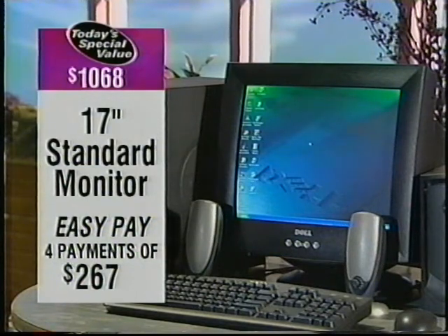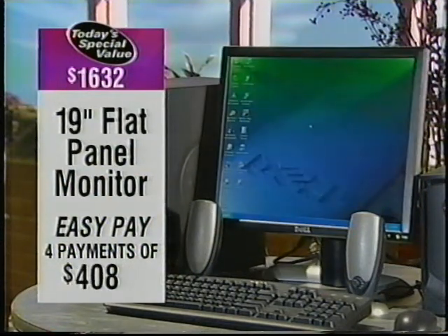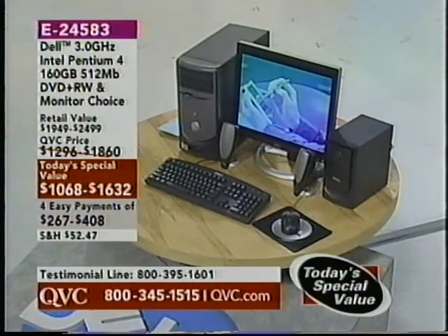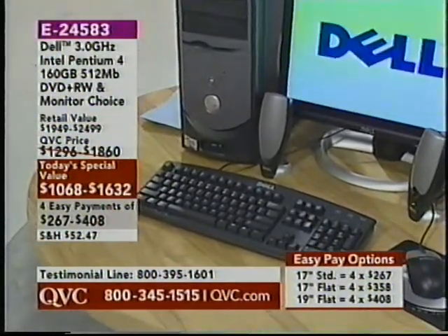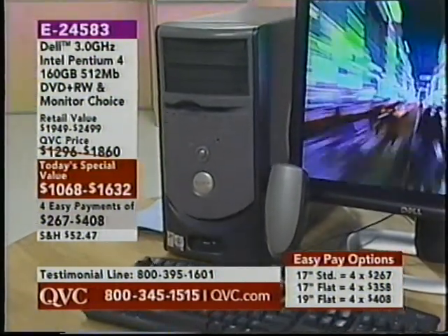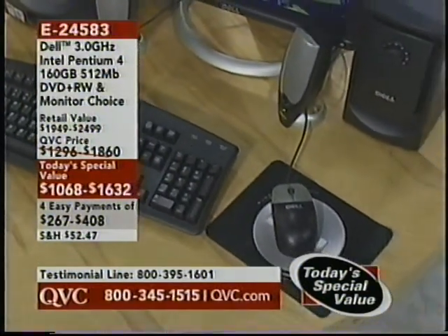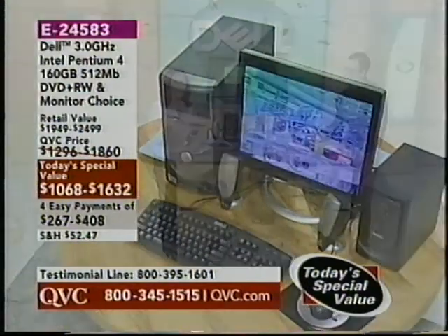This is brand new today. We're getting the keyboard, the mouse, speakers — everything we need to take this home and use it right out of the box. That's absolutely correct; it's easy to set up at home. Along with the speakers, you do have a subwoofer, and that subwoofer really helps make that rich sound you'd expect from a computer like this. Even for that 19-inch flat panel monitor — four easy payments of $408, and that is the most you will be spending. The other two are more affordable options if you want to go for the 17-inch flat or 17-inch standard monitor.